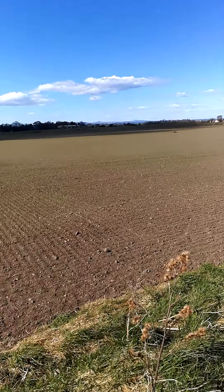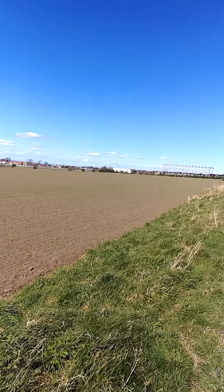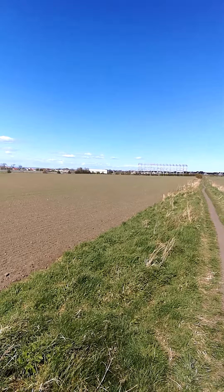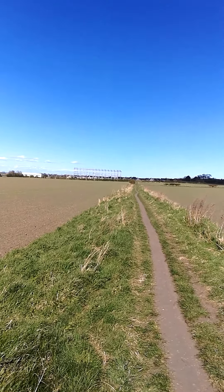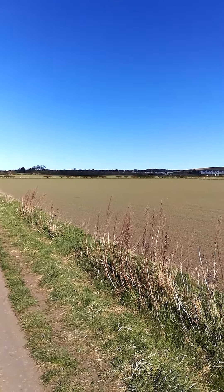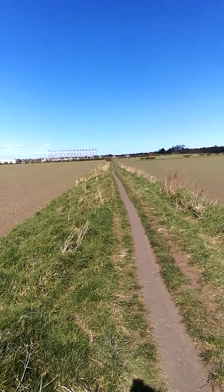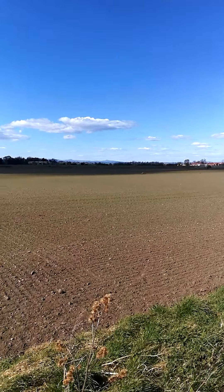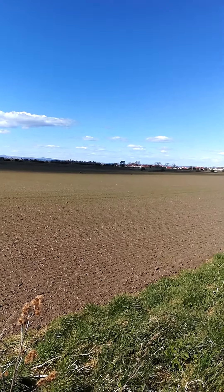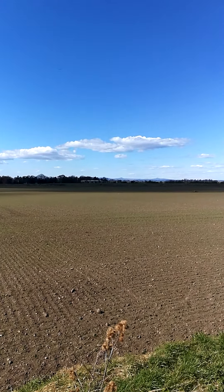By moving into this field here, the Scots caught the English a little by surprise — their cavalry hadn't got their armor on, so they had to make a very desperate charge to stop the Scots, at great risk to themselves. But a combination of that charge, the English pikemen, and their massed cannon fire stopped the Scots, and then there was a rout — they were absolutely, absolutely slaughtered here.